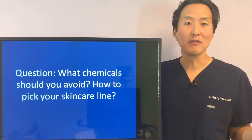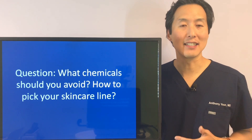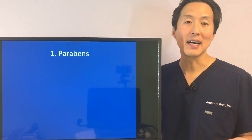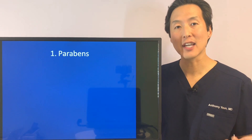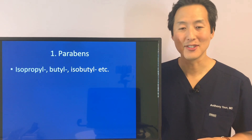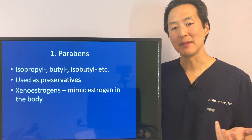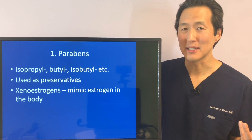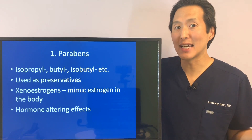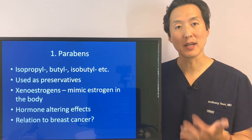So the question is: what chemicals should you avoid, and how do you pick your skincare line? The first ingredient you want to avoid are parabens. You may already buy paraben-free products, as people are being educated that parabens aren't good for your skin or health. They go by names like isopropyl, butyl, isobutyl, and others ending in 'paraben,' so they're usually easy to spot. Parabens are used as preservatives and are known as xenoestrogens — they mimic estrogen in the body, which can alter hormones and has been linked to breast cancer.